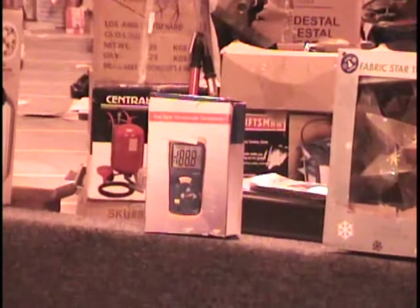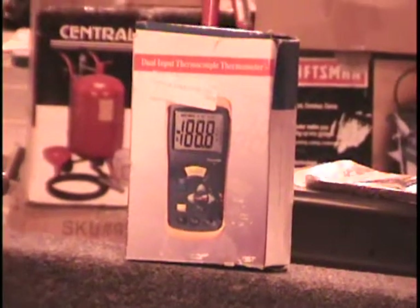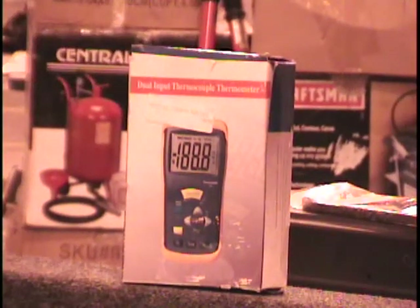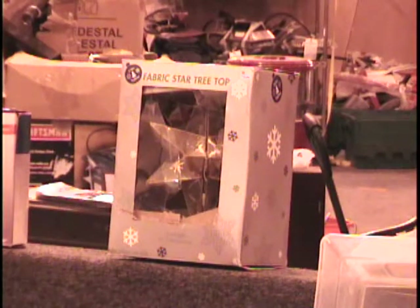I've got a dual input thermocouple thermometer. We have one of these on our video classifieds running right now that does not have the probe — this one has the probe. This retails for $36, it's complete, and it even comes in the zippered case. Retail price $36, call and give me a bid. I've also got a Fabric Star treetop — it goes on top of your tree, plugs into your Christmas lights, and it's a beautiful three-dimensional star. Retail price $16 from Kmart. Call and give me a bid on that item.